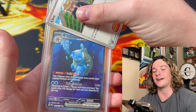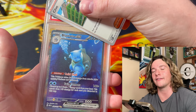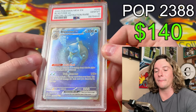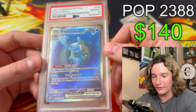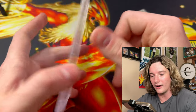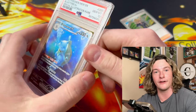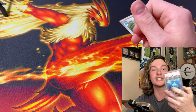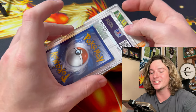Blastoise — here's the last SIR. Can we get a 10? Can we go two for three on the SIRs from 151? Yes sir, dude! Blastoise 10 — that card is so sick! Brian, I'll buy this off you for six shinglings. For all the 10s I'm getting you right now, that should be my commission.